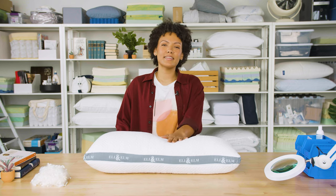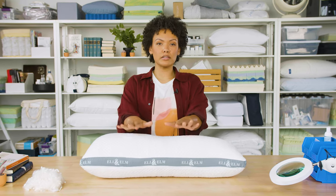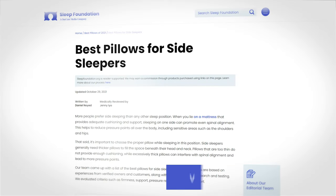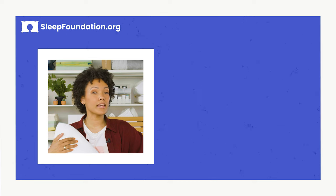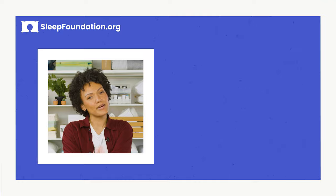So in short, we recommend this Eli & Elm pillow for side sleepers who would like an adjustable pillow with good loft, and for those who don't mind a bit of an awkward shape to their pillow. To read more reviews on the best pillows for side sleepers, head over to sleepfoundation.org. And again, if there's something you'd like to see us review, hit us up in the comments below. Thanks for watching, and sleep tight.